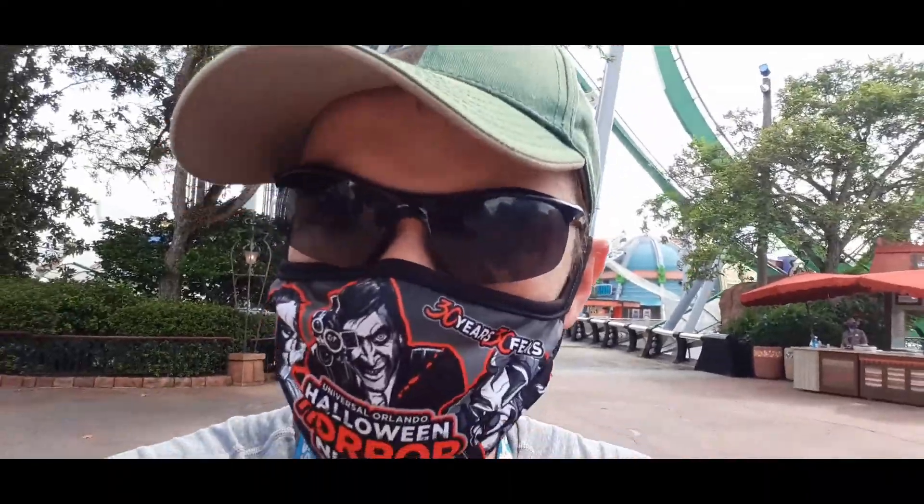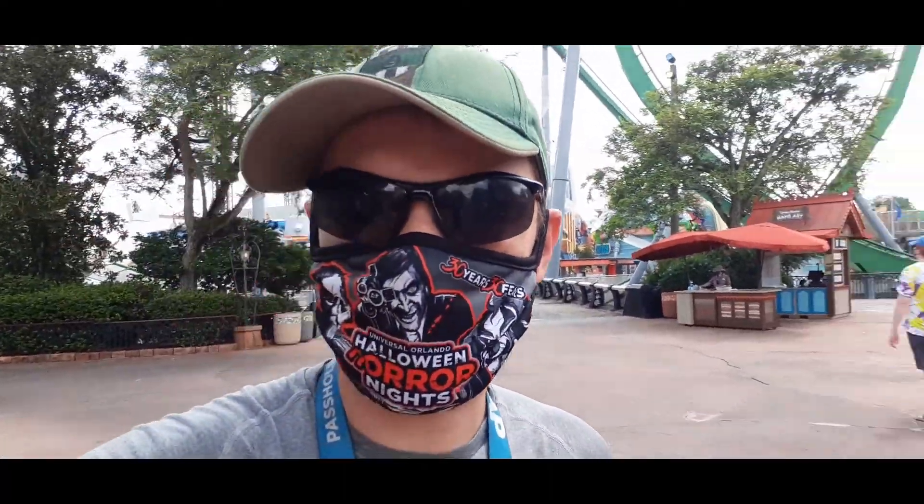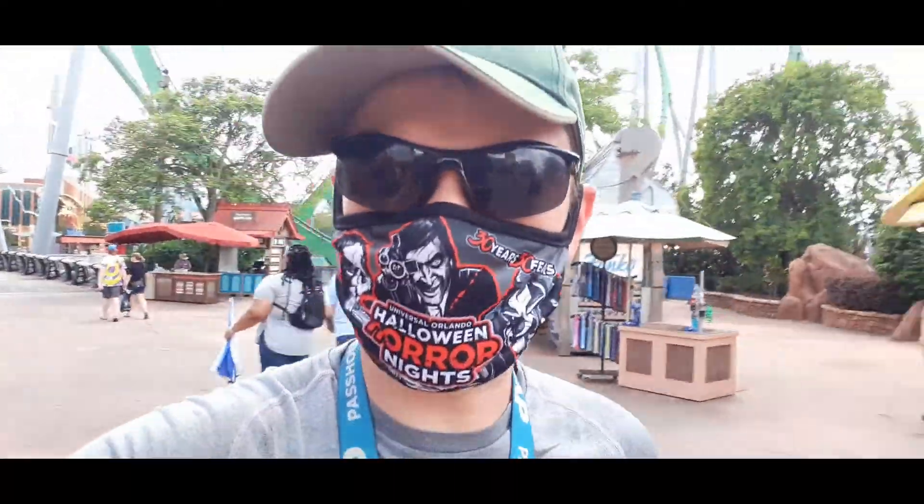Stick around — we're going over to Universal Studios to ride a few things, check out some treats, and enjoy some Horror Nights food.